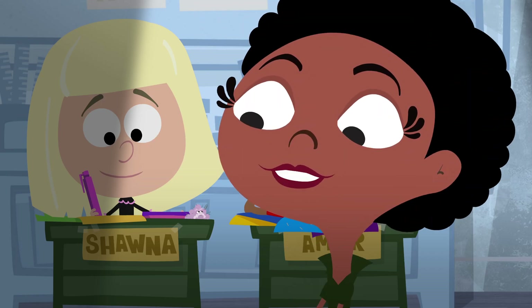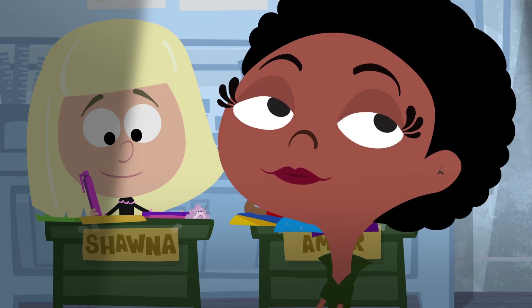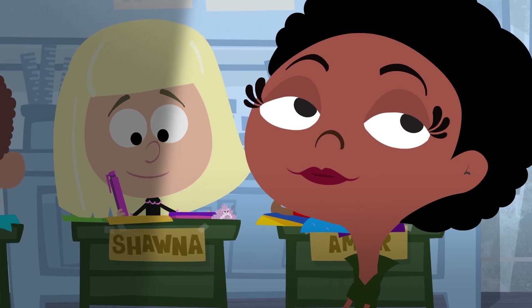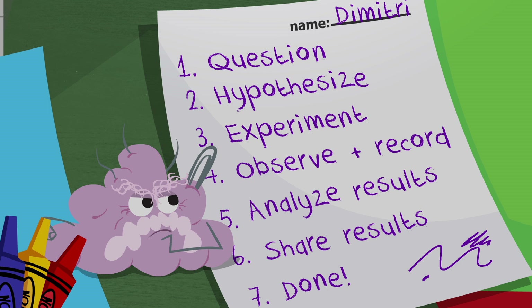How can I fill in the blanks and expand their understanding of science? Fill in what blanks? Those kids completely understand the steps of the scientific method. Just look at Dimitri's drawing — all the elements are there. One: question. Two: hypothesize, etc. He seems to have this science thing down pat.